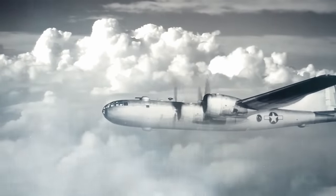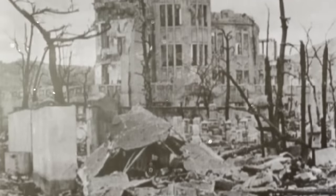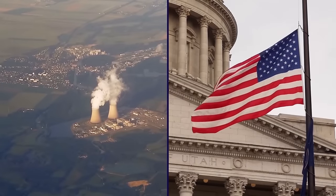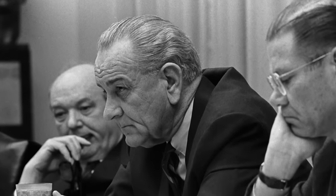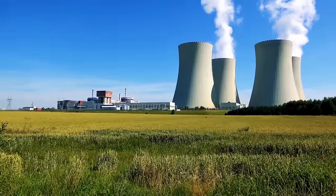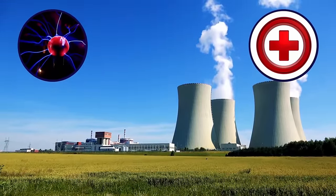Three days went by without a declaration of surrender from Japan, prompting the U.S. military to drop the Fat Man bomb over the city of Nagasaki, killing tens of thousands more. The American government held a monopoly over nuclear energy until 1964, when President Lyndon B. Johnson began allowing private ownership of nuclear materials. Since then, nuclear fission technology has served as the basis for innovations in energy, medicine, and other non-combat-related industries.